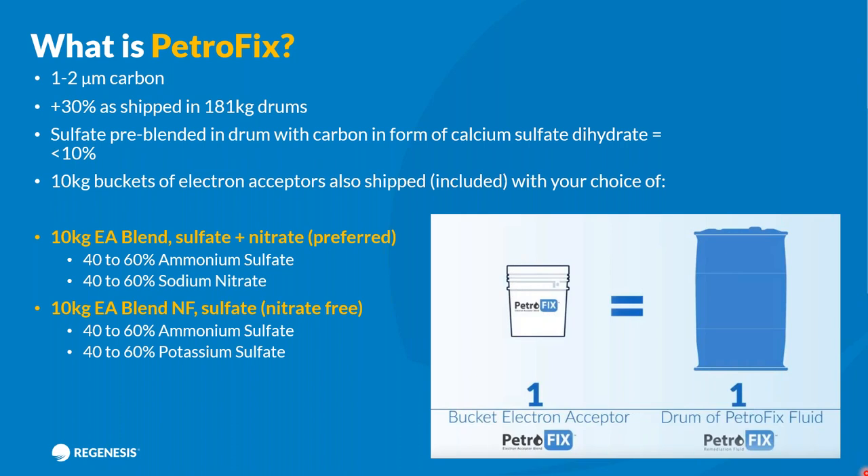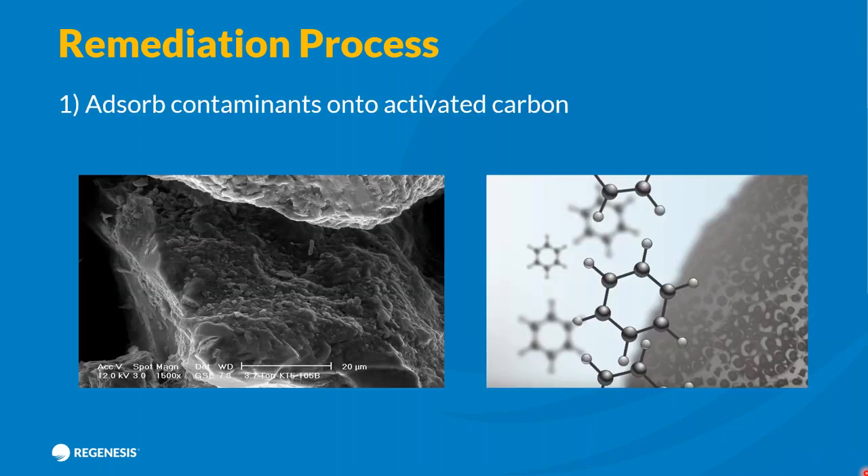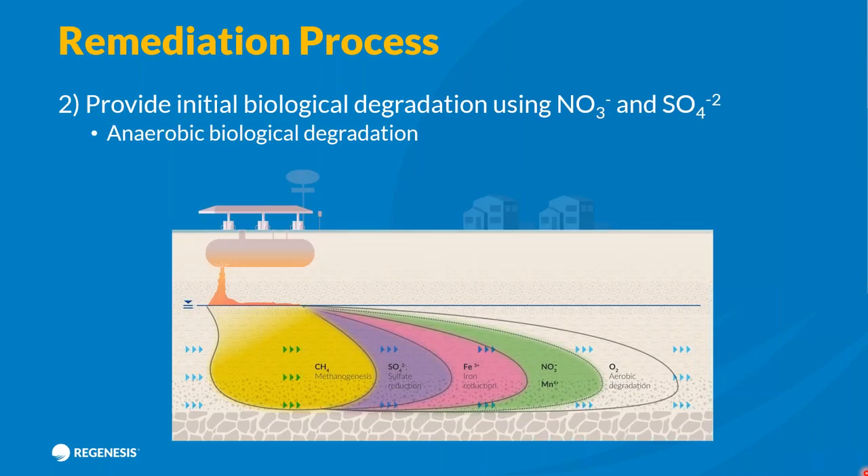The electron acceptor blend comes in two forms: one comprising ammonium sulfate and sodium nitrate, or alternatively ammonium sulfate and potassium sulfate. We prefer the nitrate blend because the microbes that utilize nitrates as electron acceptors are very good at degrading benzene in situ, and it's often benzene that is driving the risk with petroleum hydrocarbon contamination. However, if you're in a nitrate protection zone where adding nitrates to the groundwater isn't possible, you can fall back on the potassium sulfate alternative.